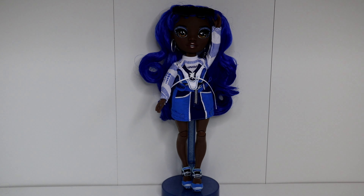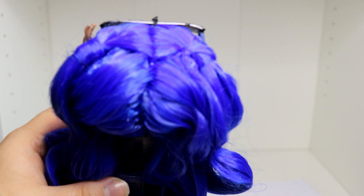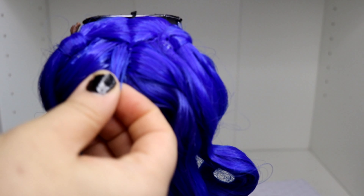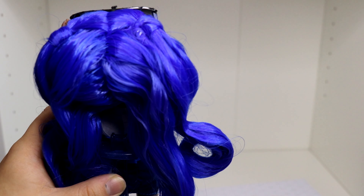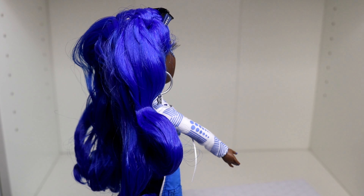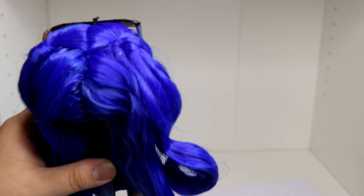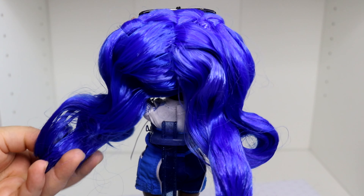That blue is so gorgeous. Getting a little closer to her, we see she has some glasses. If we look at the back of her hair, it looks like her hair is in these cute little ponytails. I just noticed her hair is not just blue — there's like some purple. I'm pretty sure the camera is picking it up. I get what the purple is there for — it's to give depth and dimension to her hair — but at the same time I don't know about that.